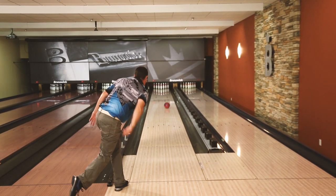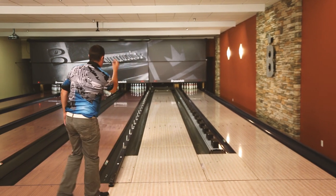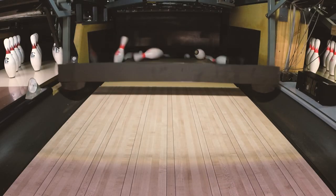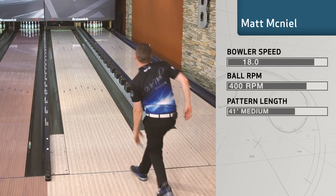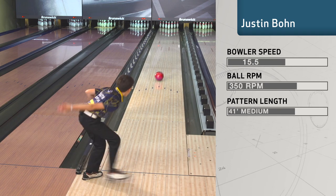The Brunswick engineers have really made a big step forward on this ball. It is by far the strongest ball that they have ever produced. My first impressions — the ball motion is unlike anything that Brunswick's ever put in my hands before. This ball is like no other. It's like you're in Nirvana.